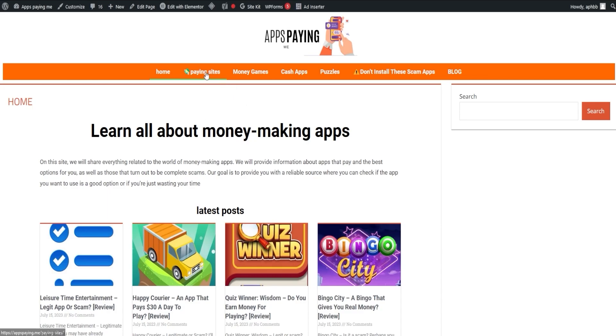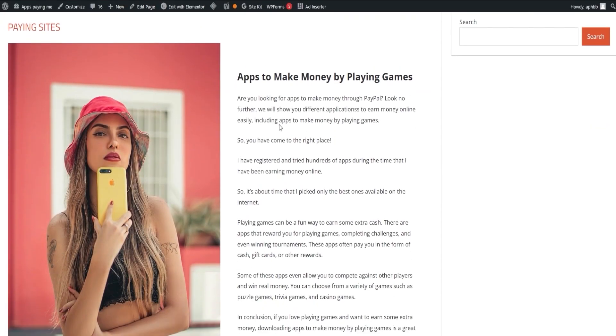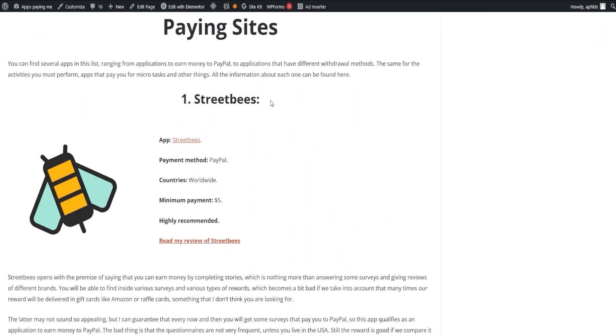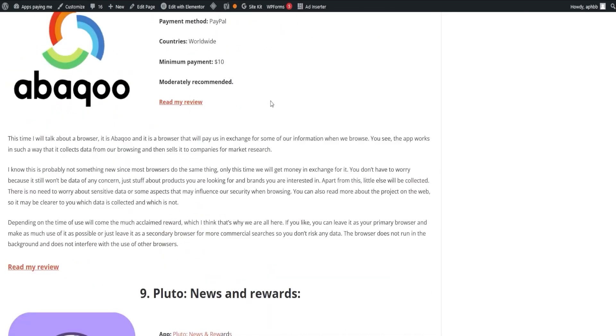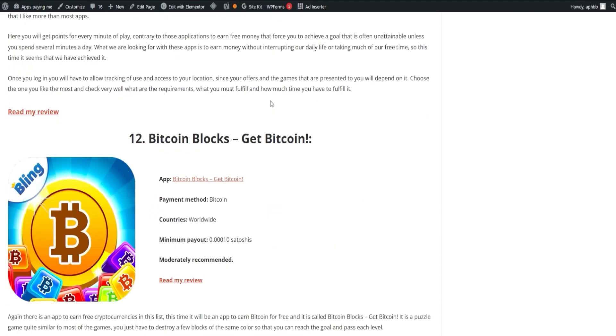Now, let's shift our focus towards our webpage, appspaying.me. As the name hints, it's all about showcasing the apps that truly pay out. The link is down in the description and in the pinned comment. Our first order of business is the list of paying apps — a wide range of apps you can choose from, offering a variety of options to everyone. The list is always current, so you never miss out on any paying opportunities.